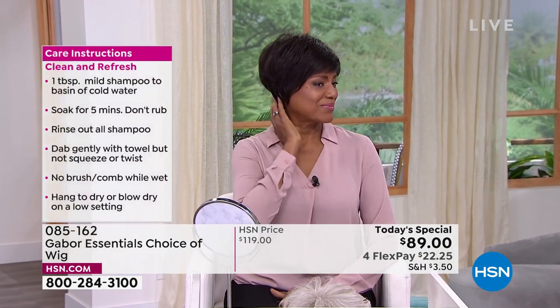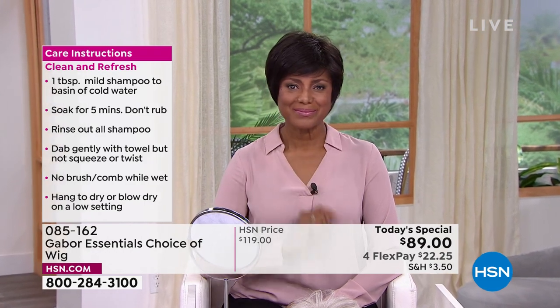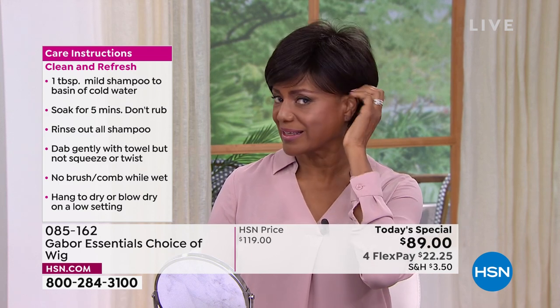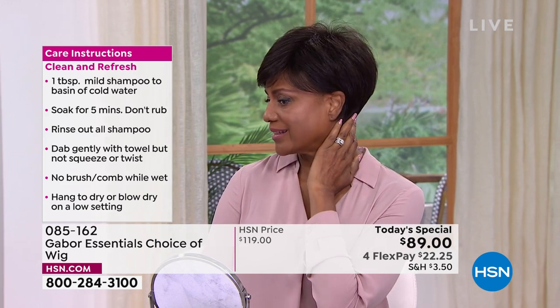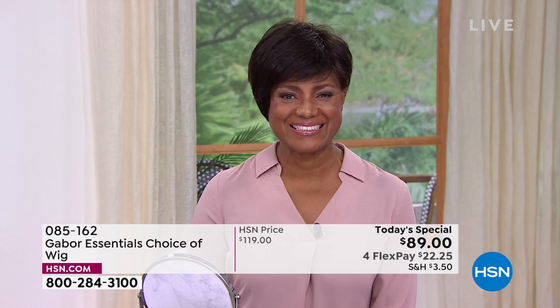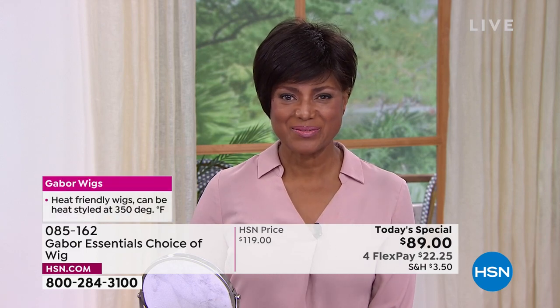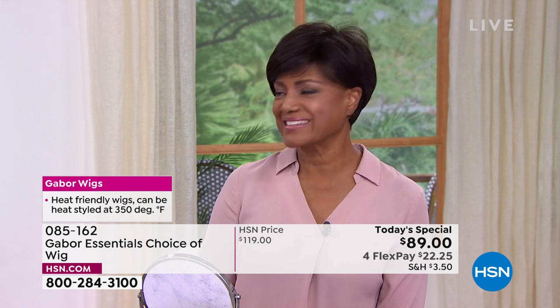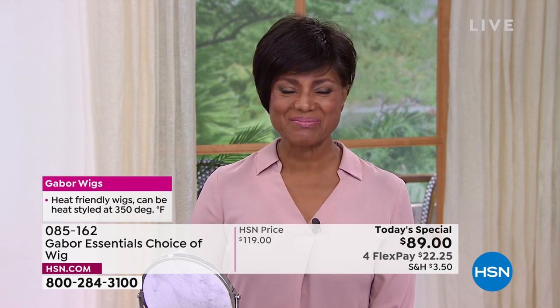If you look at Inga right now, she could tuck it behind her ear and look natural — like it's her own hair. Inga, how do you feel? Wonderful. You look so cute in that style. Inga is my friend, I've been working with Inga all the years I've been here at HSN. You and I are wig girls — we love wearing a wig. But you want to tell everybody why you like wearing a wig?